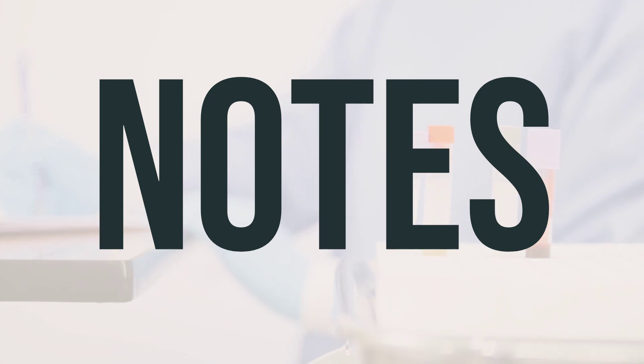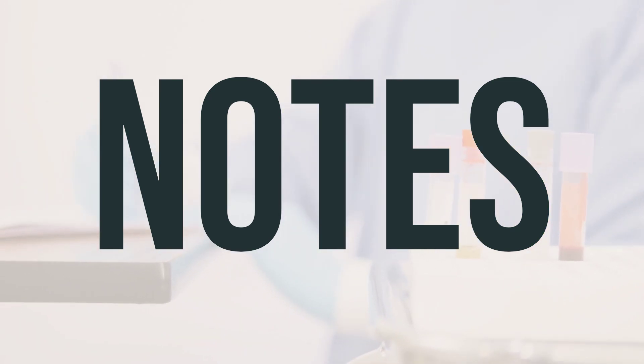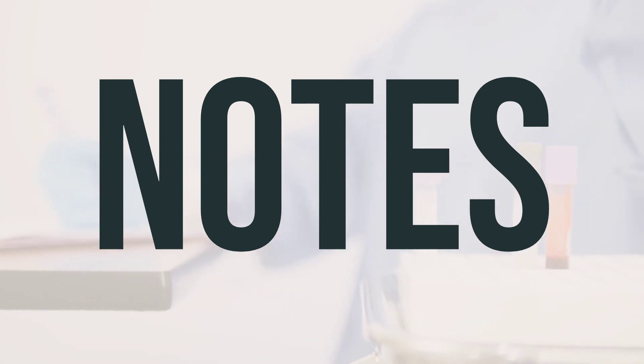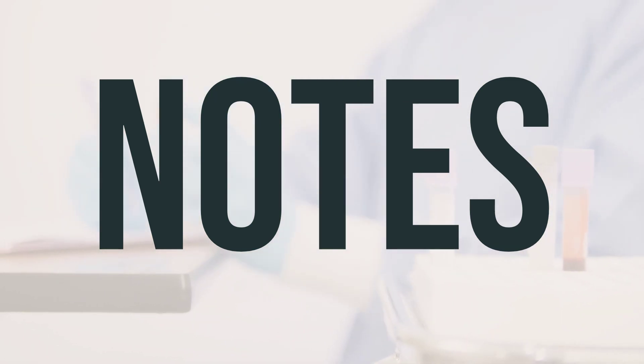Before starting Viltolarsen 50 mg per mL intravenous solution, it is important to have lab and/or medical tests, such as kidney function tests. These tests should also be done while you are using this medication. It is important to keep all medical and lab appointments. If you have any questions or concerns, consult your doctor for more details.